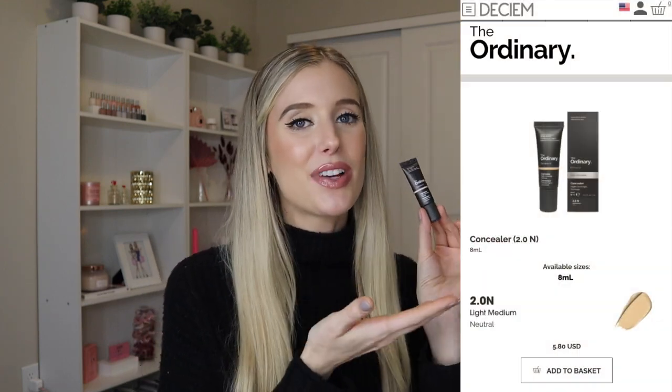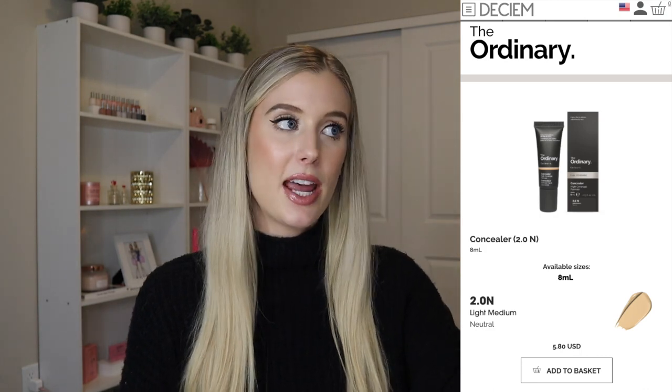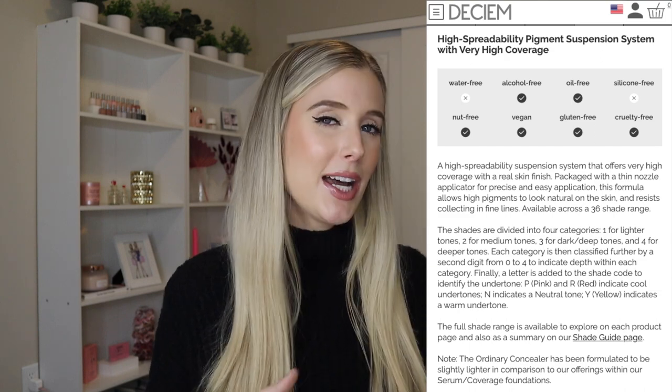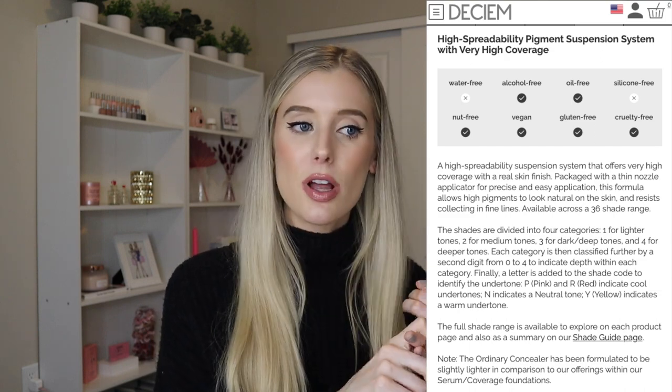Let's talk details for this concealer really quickly. This is literally called Concealer — that's it. It retails for $5.80 and has 0.3 fluid ounces of product in it. Very tiny little bottle, not really what I was expecting when it came in the mail. But $5.80 is of course very affordable, and if it performs how they say it does, you in theory wouldn't need that much product, which would make it even more affordable. What they say is that this is a high spreadability pigment suspension system with very high coverage, but it's supposed to have a real skin finish, look natural in the skin, and resist collecting in fine lines.